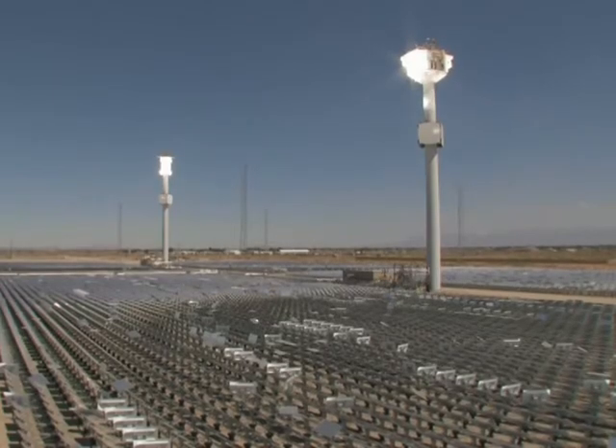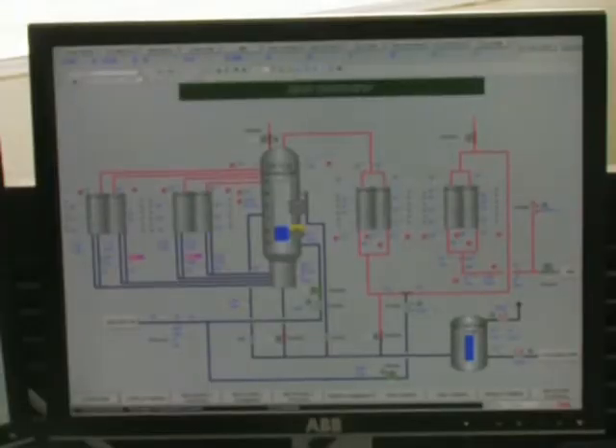The facility at eSolar is the only one of its kind in the U.S., a potential model for solar energy production on a power plant scale. Approximately 900 homes can be powered with a megawatt of electricity, so we're looking at approximately 3,600 homes powered from this facility when it's operational.